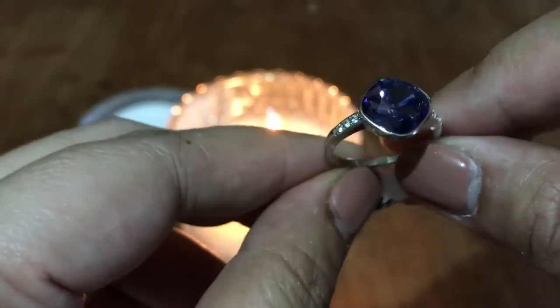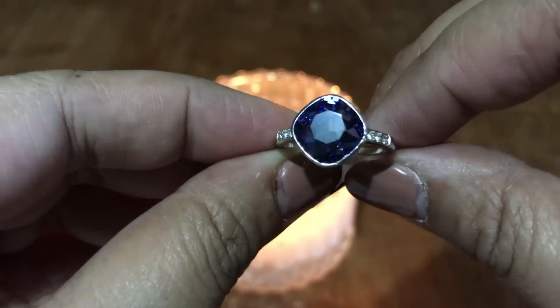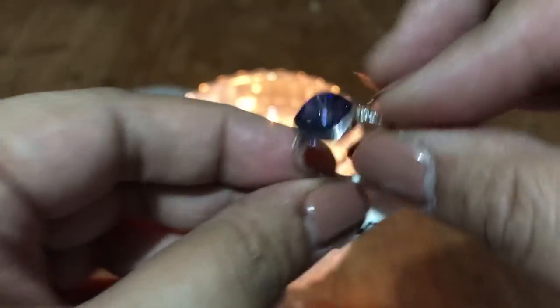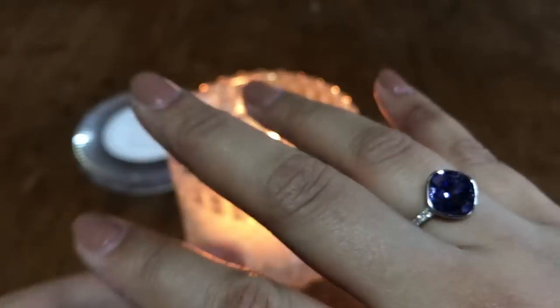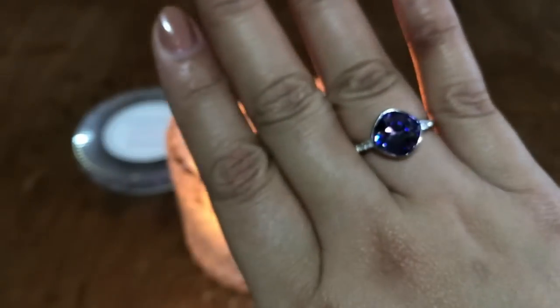For me it's simple but very elegant. I'm so happy with this ring, I'll definitely order another one. The appraisal value of this ring is $150, so it's really a good buy.